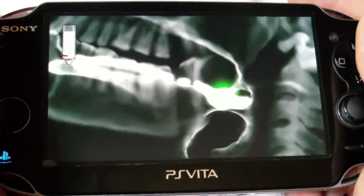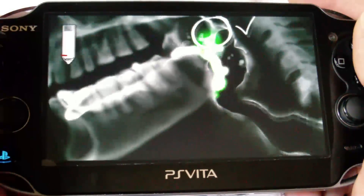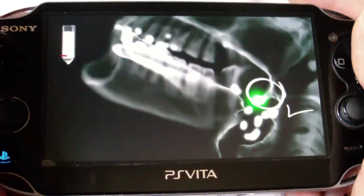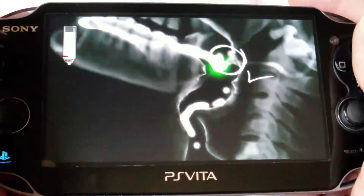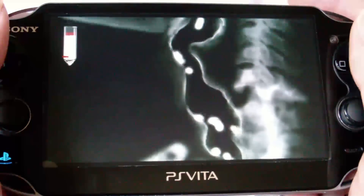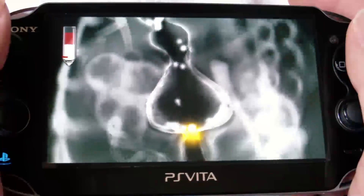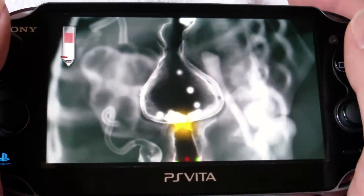If you are worried about the difficulty, the game provides you with four winds as they're called, which are essentially free passes that allow you to go on to the next level without successfully completing the current level. You only get four of these for the whole 40-plus levels, so you have to use them wisely. But if you do use a wind, you can always go back and complete that level, and if you do pass it you'll get the wind back.